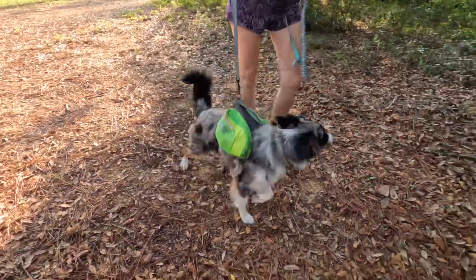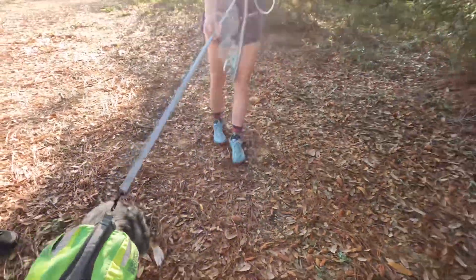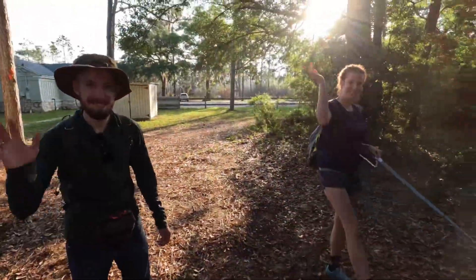Say hello. Good morning, Gracie. Hey baby, you pretty girl. All right, and we got Haley and Hunter too. Good morning, y'all. All right, let's get on the trail.